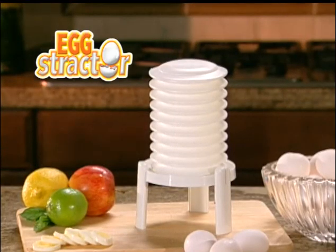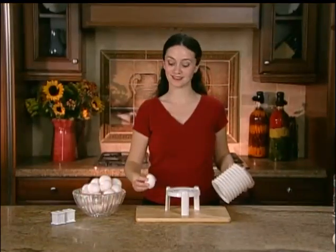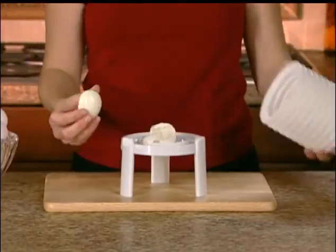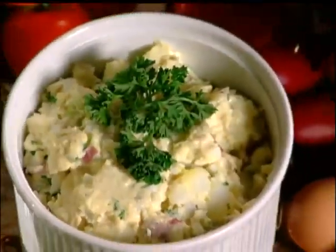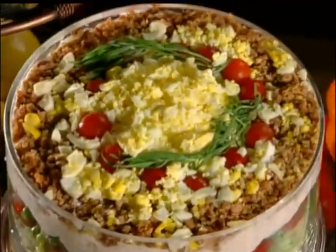Introducing the Extractor, the most amazing new patented invention that will change the way you and your family eat eggs for good. The Extractor peels hard-boiled eggs instantly and perfectly. Make mouth-watering deviled eggs, egg salad, apple egg delight, egg trifle, and much more.